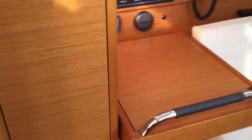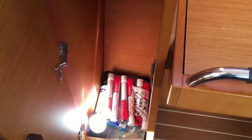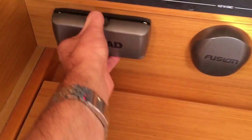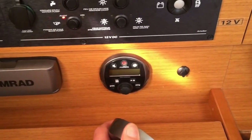Directly across from the galley is our nav station. We also have a really nice hanging locker here for foul weather gear, with a drip drain on the bottom. We have our 12-volt and 110 electrical panel, the Simrad docking station for an iPod or iPhone, and then the Fusion stereo controls.